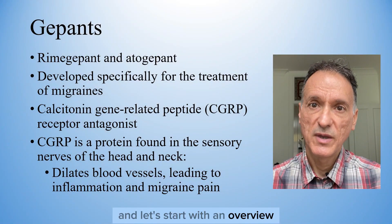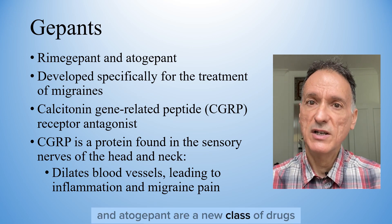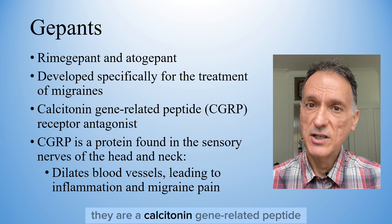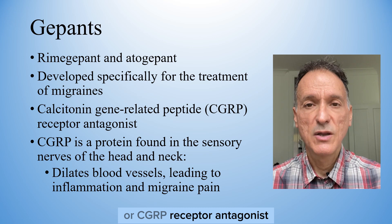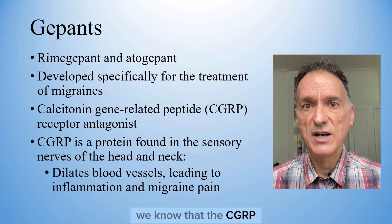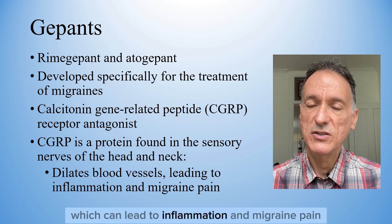Let's start with an overview. Although we're covering atogepant, the guidance on rimegepant is very similar. Both rimegepant and atogepant are a new class of drugs, also known as gepants, that have been developed specifically for the treatment of migraines. They are calcitonin gene-related peptide, or CGRP, receptor antagonists, which work by blocking the CGRP receptor. Although the mechanism of action is not fully understood, we know that CGRP is a protein found in the sensory nerves of the head and neck, and causes blood vessels to dilate, which can lead to inflammation and migraine pain.